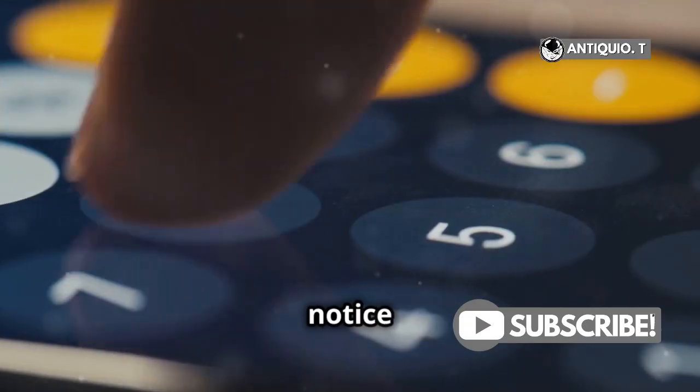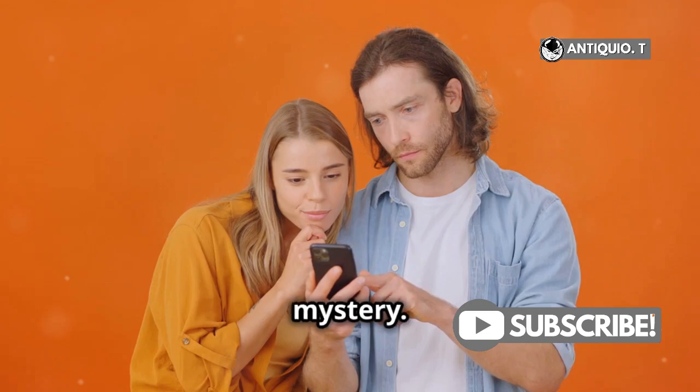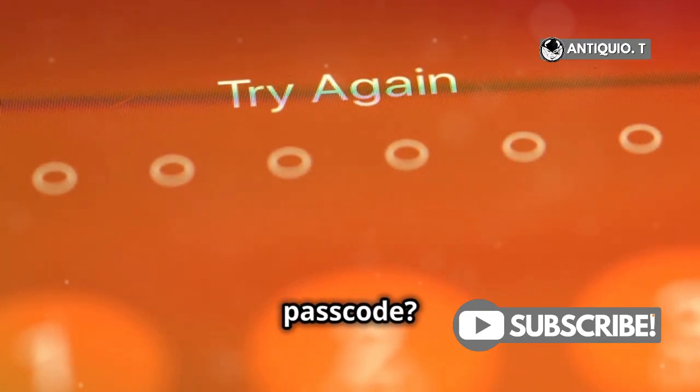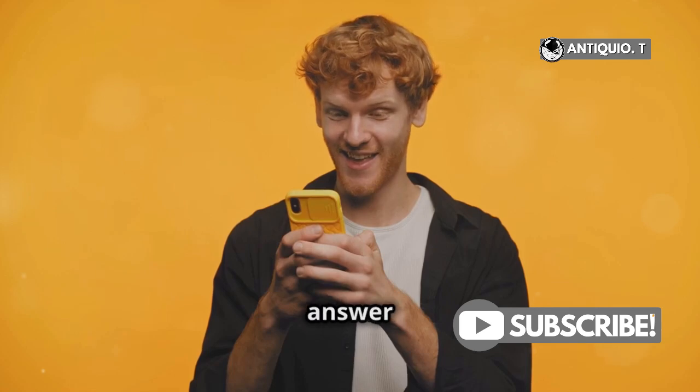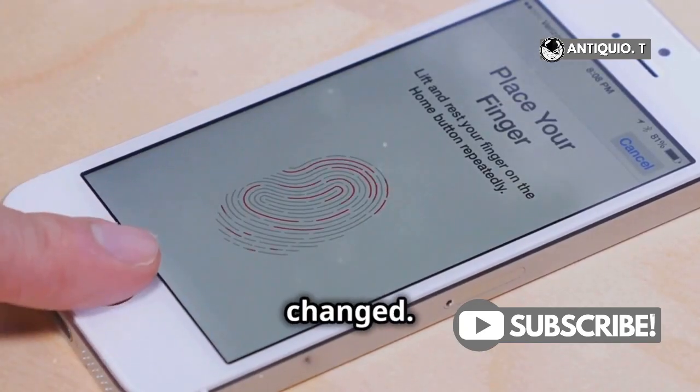Hey there, iPhone users! Ever notice your iPhone passcode changing on its own? Let's dive straight into this mystery. First things first, can an iPhone actually change its own passcode? Fair question. The short answer is no, not on its own, but several factors can make it look like your passcode has changed.